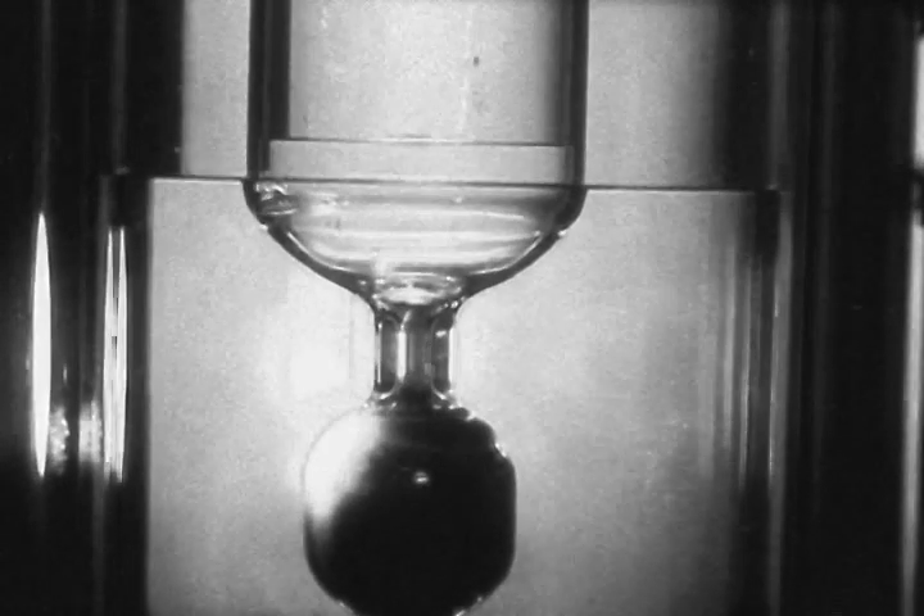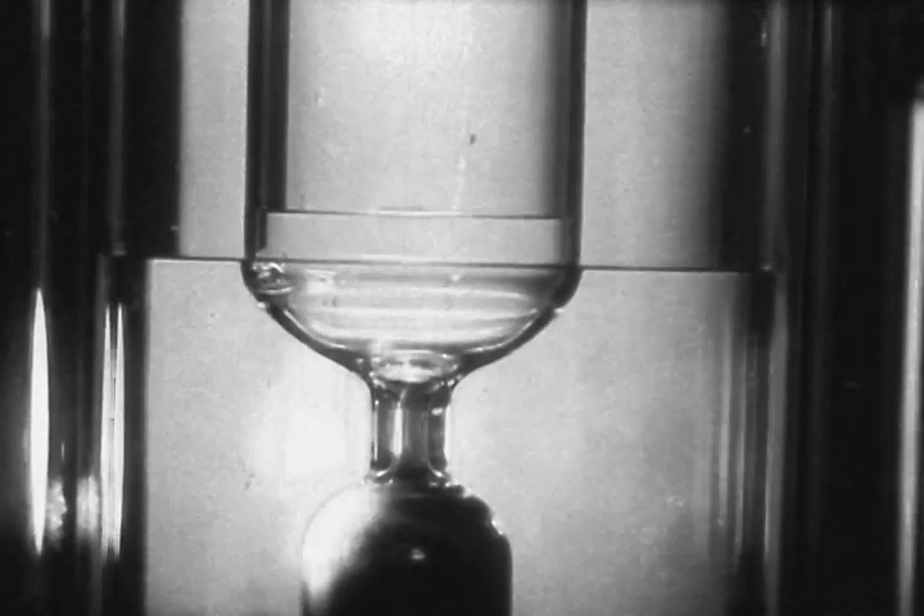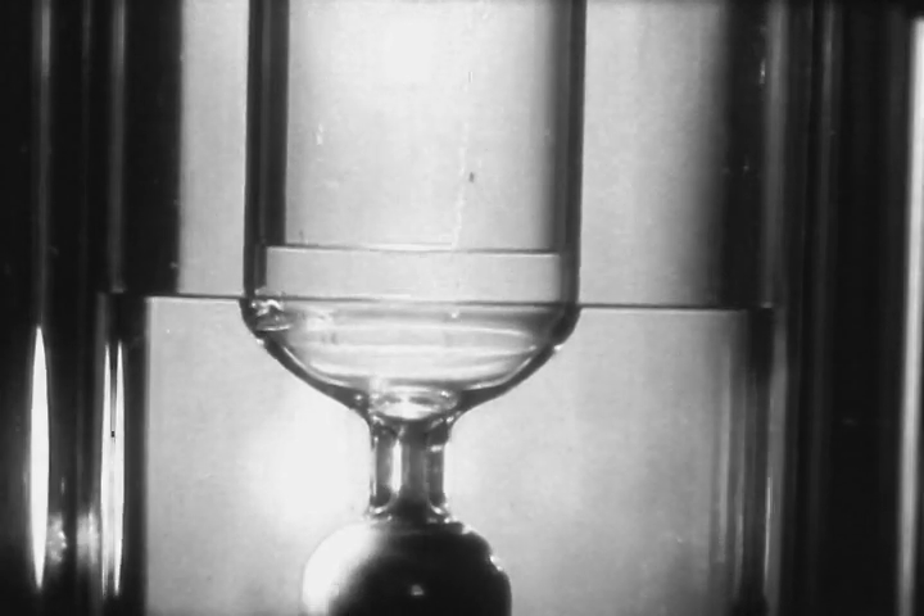We can very well ask: where does the mechanical energy come from that does the work necessary to pump the liquid above the ambient level?